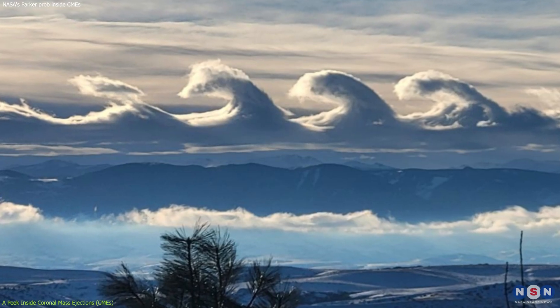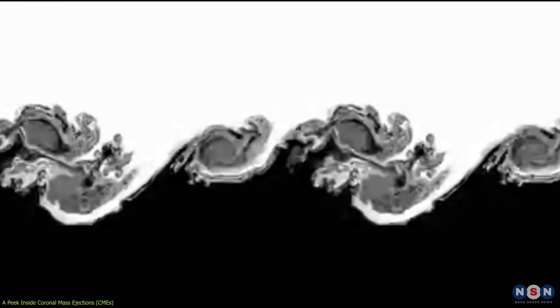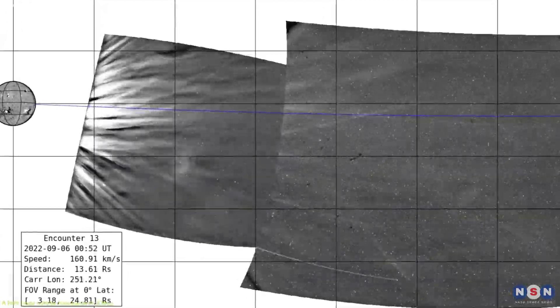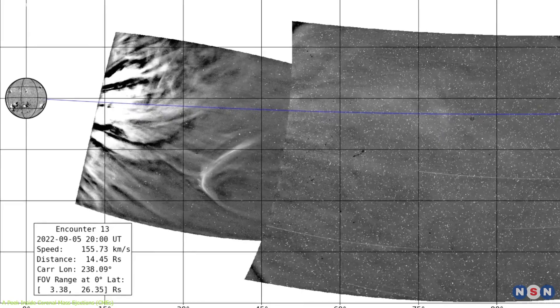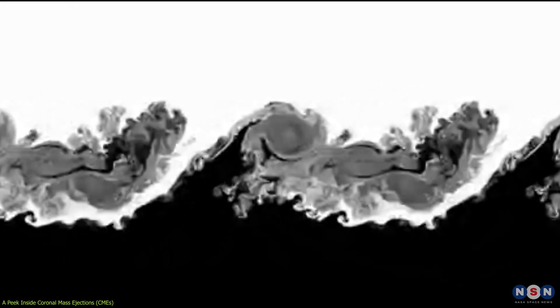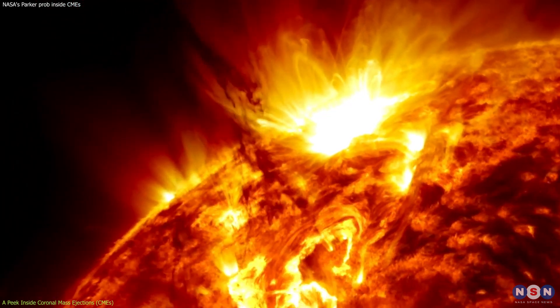On Earth, we can see Kelvin-Helmholtz instabilities in clouds or in the ocean, when different layers of water move at different speeds. In the context of CMEs, these instabilities arise as the plasma within the CME interacts with the surrounding solar wind, creating a turbulent environment. The turbulence generated by Kelvin-Helmholtz instabilities plays a crucial role in the dynamics of CMEs as they travel through the solar wind.